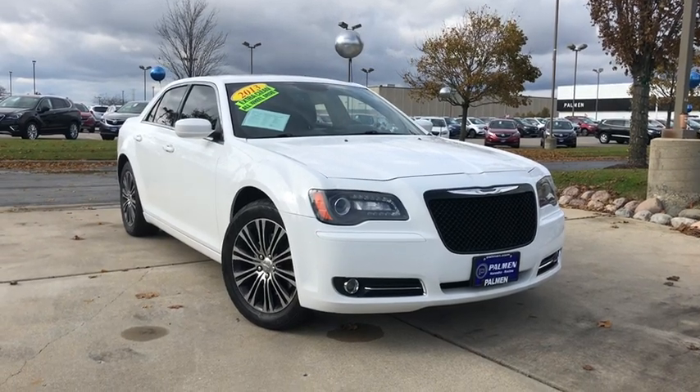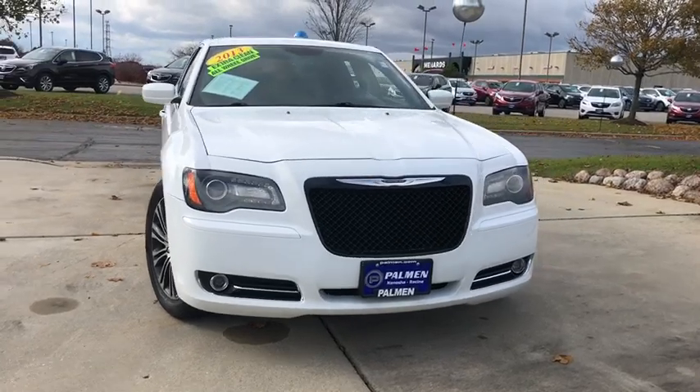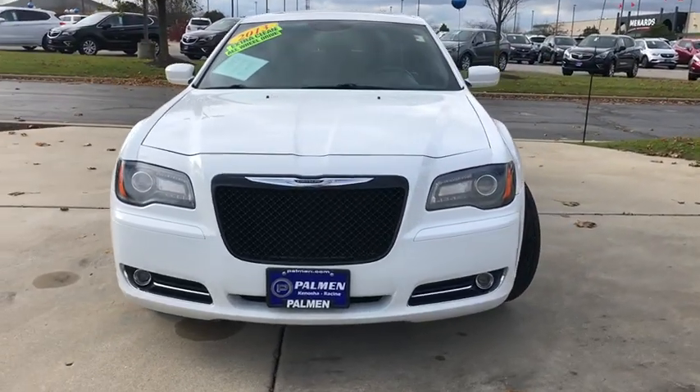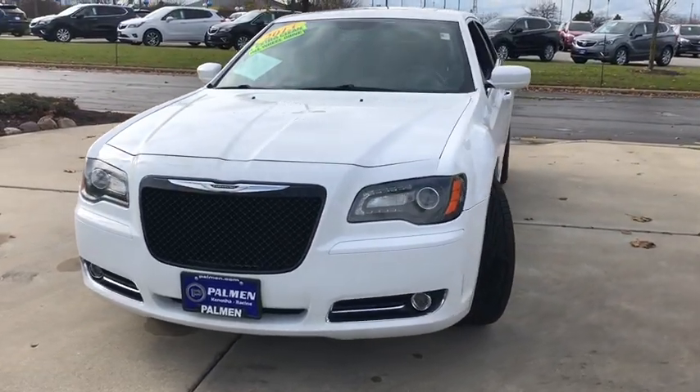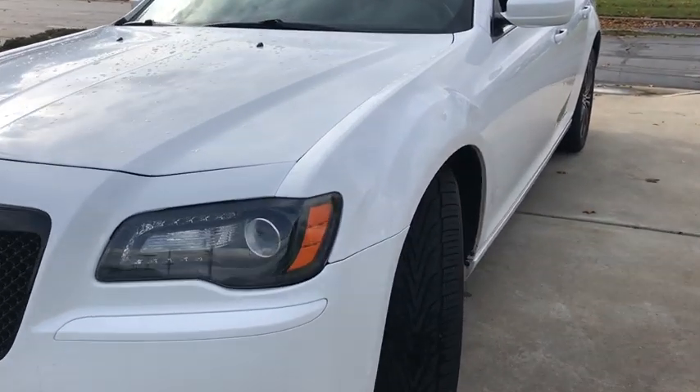Make a great choice today with the 2013 Chrysler 300. The Chrysler 300 combines sport and luxury in one unique and powerful package. If you're looking for elegance and performance, the 300 delivers.